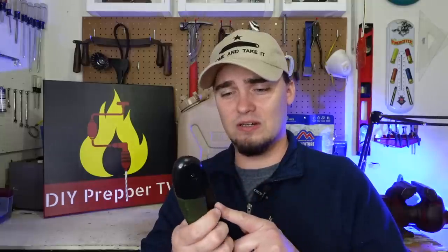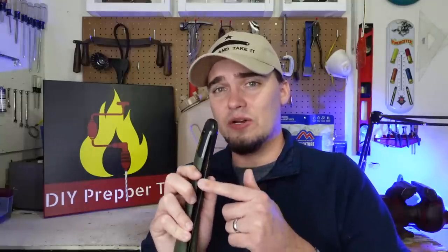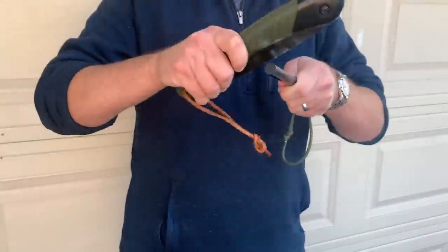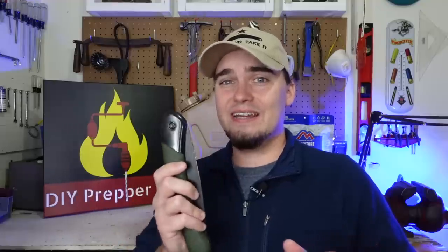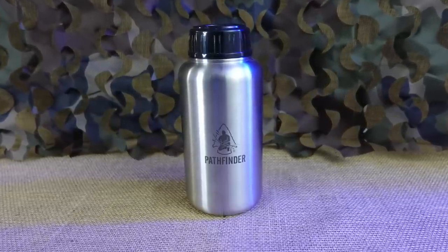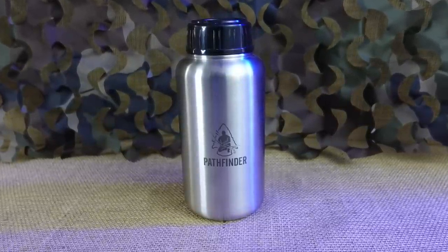Another good thing about a folding saw is that if you take the coating off the blade, you're going to be able to use the spine of it to strike a ferro rod. So it's one of those tools that can make your life a lot easier, help prevent injuries, and has multiple functions.